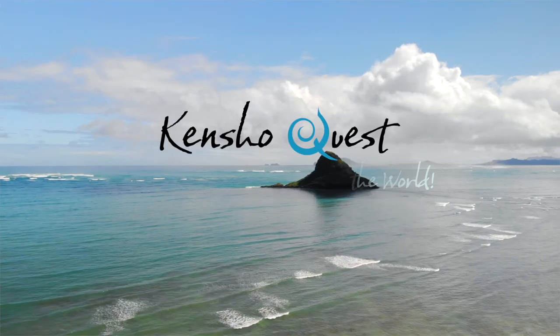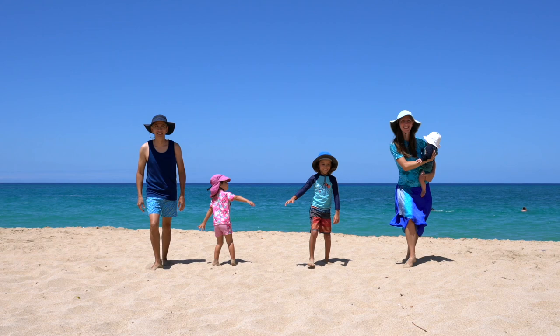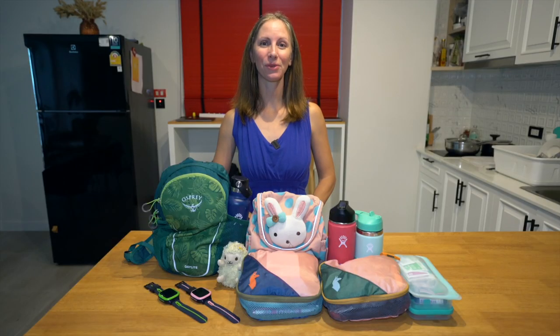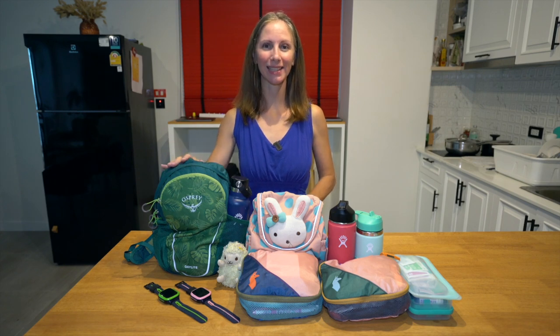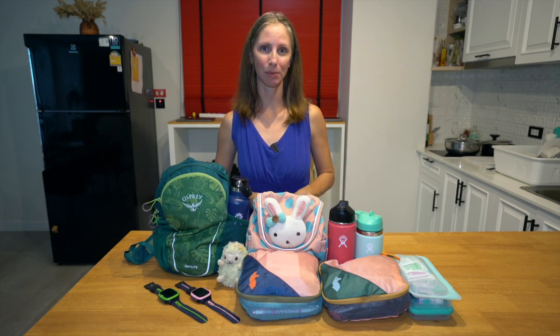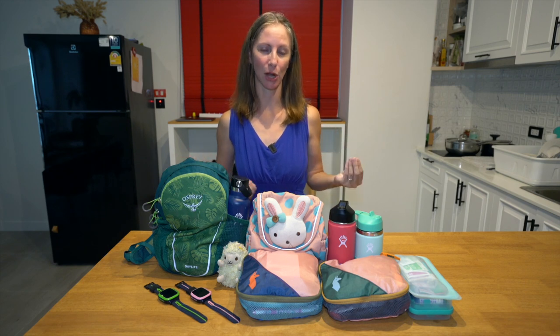Aloha! We are Kencho Quest. We travel to open our minds and our hearts. Let's make friends around the world! We have three kids. Our oldest is eight, then we have a three-and-a-half-year-old and a one-year-old toddler. I've packed similar items for them. Lately, I've been thinking a lot about emergency preparedness and what items we should have ready to go.